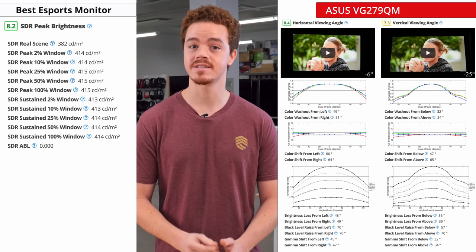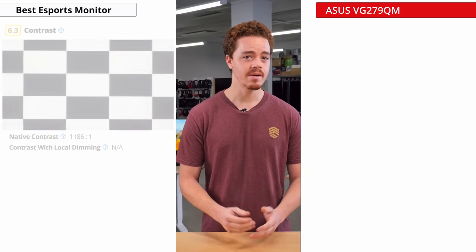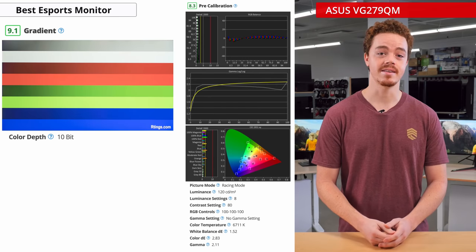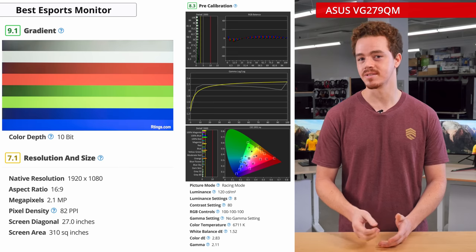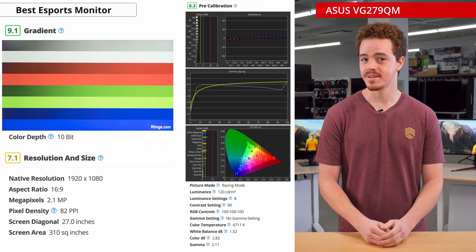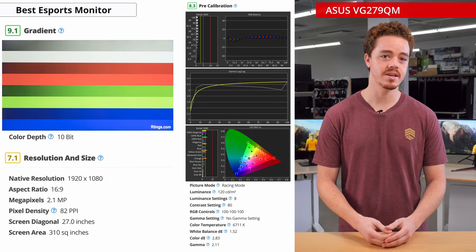As for picture quality, the monitor excels here too. It has a very good peak brightness and viewing angles, and we measured decent contrast and black uniformity, which is actually pretty nice for an IPS panel. It also has good gradient handling and color accuracy out of the box. The main downside is its resolution, which is only 1080p. While this is perfectly fine for eSports gaming, at this size the pixel density is somewhat low, so text won't be as sharp and there won't be a ton of screen real estate for office work.